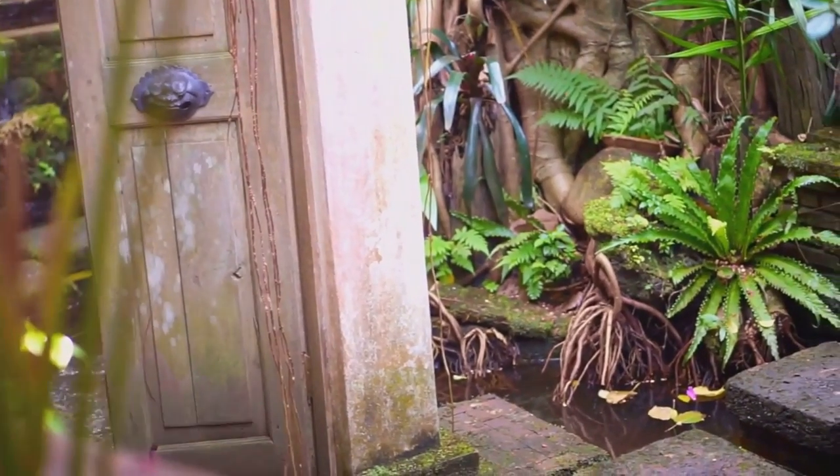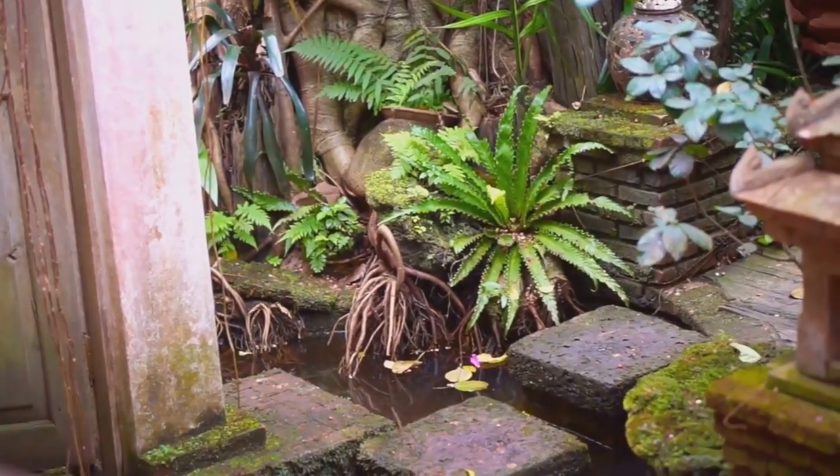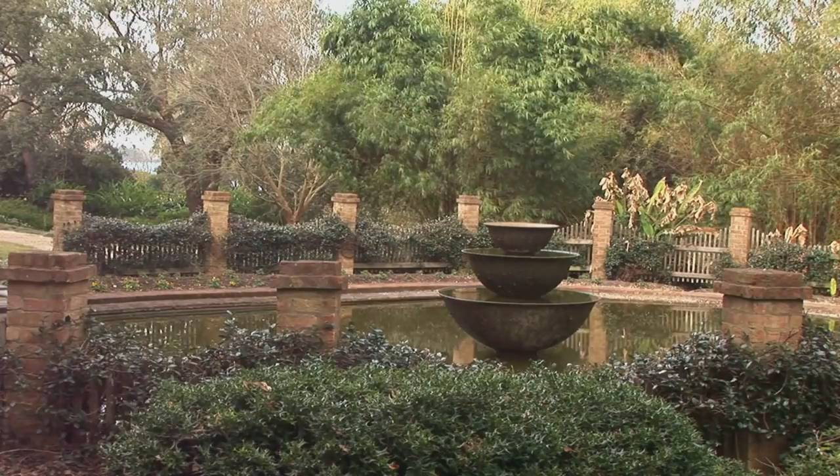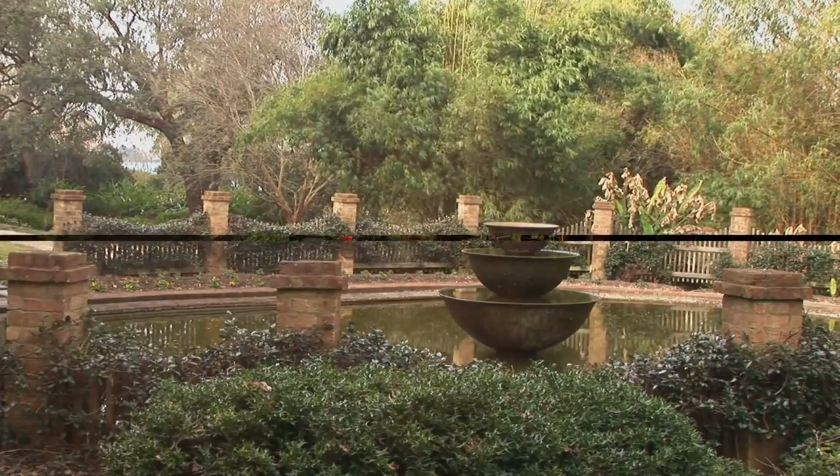From the tranquil to the exotic, the minimalistic to the grand, we've got a bouquet of ideas waiting for you. Join us as we explore 15 beautiful garden designs that you'll undoubtedly adore for your yard.